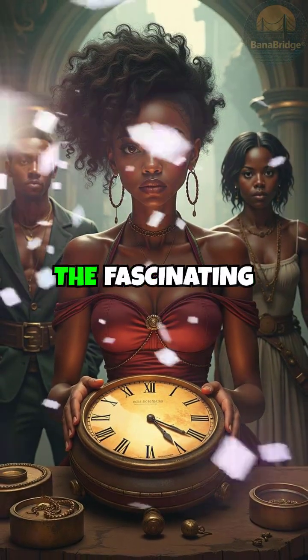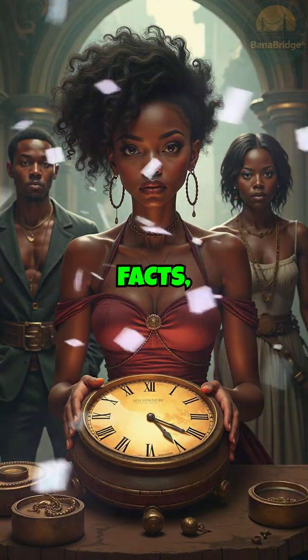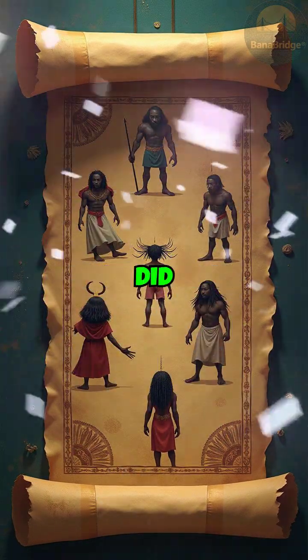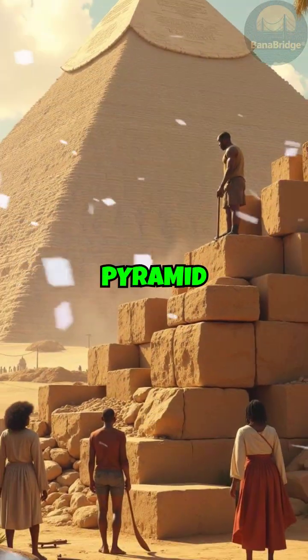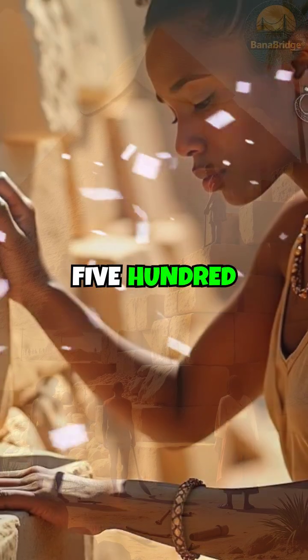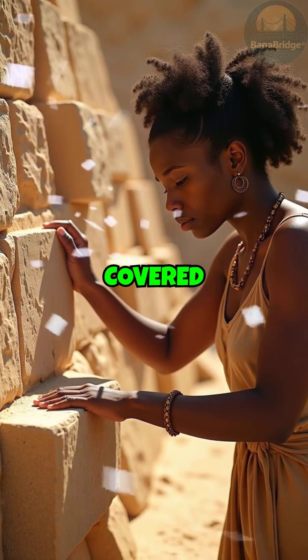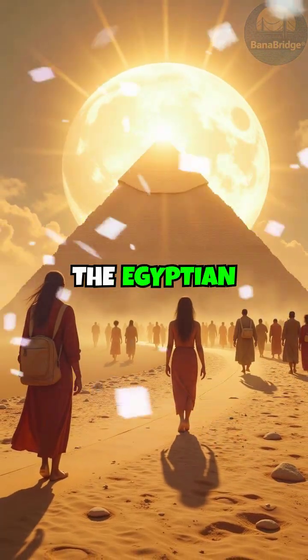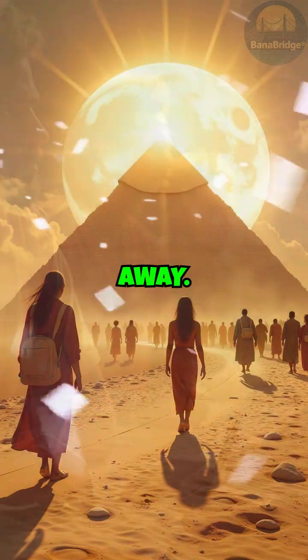Journey back in time with us to explore the fascinating realm of ancient facts, where truth is often stranger than fiction. Did you know that the Great Pyramid of Giza, constructed around 4,500 years ago, was originally covered in gleaming white limestone? This made it shine brilliantly under the Egyptian sun, visible from miles away.